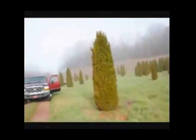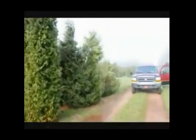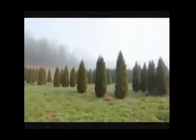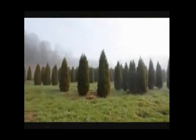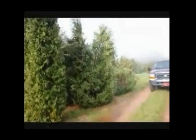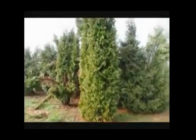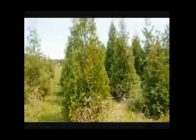Over here you can see these are Techni, and you can see how they just fell right apart. There are a few Pyramidalis in there too. You can just see the difference — how well the emerald greens held together versus some of the Techni and Pyramidalis. This is a block of large American arborvitaes here at Highland Hill Farm.